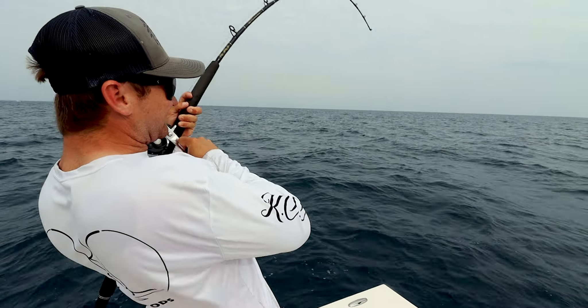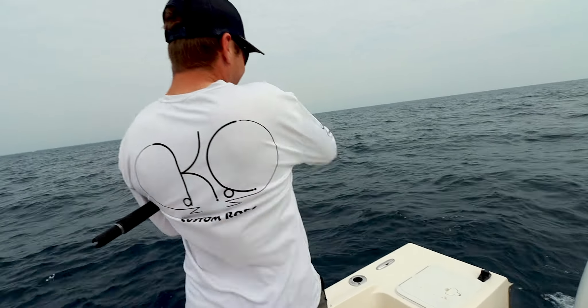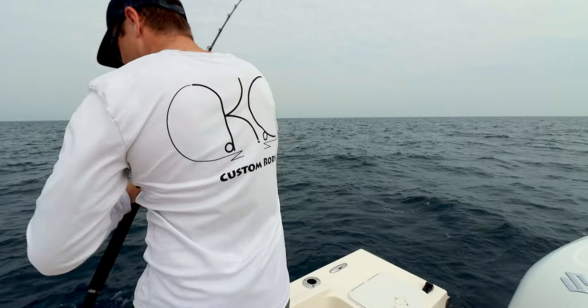We got a nice one on right now. Dead weight. Micro mutton — might be all right. He's coming up. Easy.